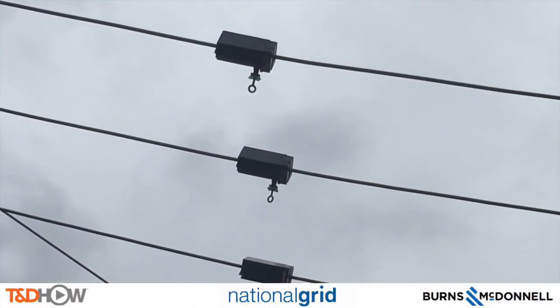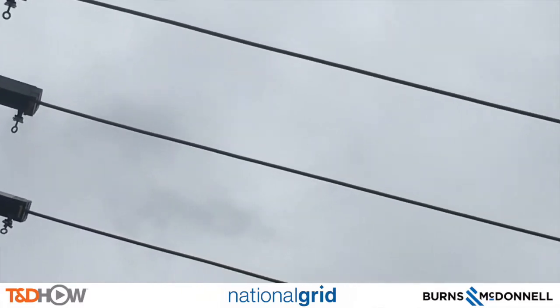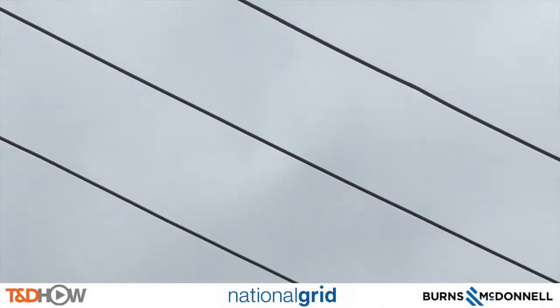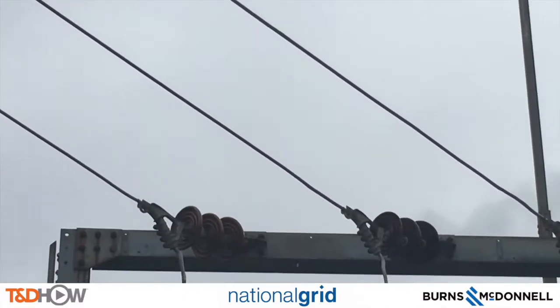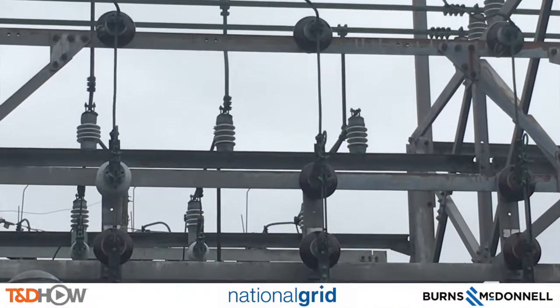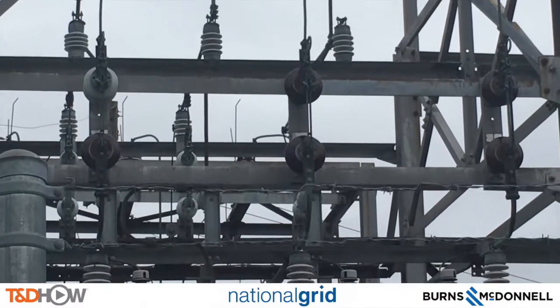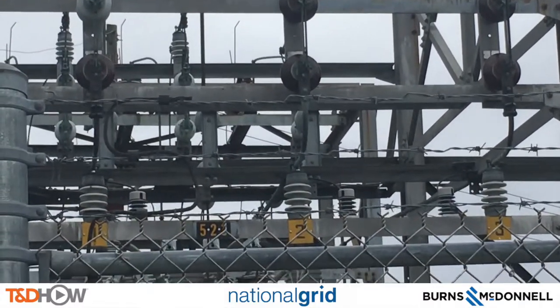Now as we look up at the line, you see one, two, and three — the numbers of the line watch sensors. We follow each of these lines down into the substation, and you're going to see exactly how those three lines correspond to their positions of one, two, and three here through the fence.